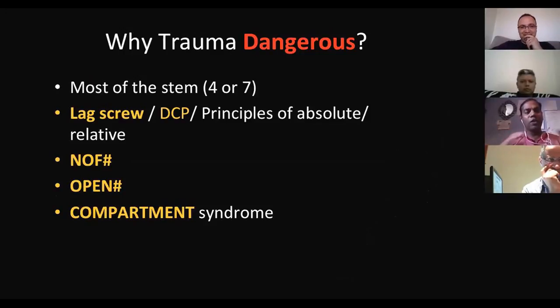Lag screw is very easy and simple — we do it in and out — but it is a very difficult topic to pass in the exam. You can't miss any single step. Lag screw, DC plating, principles of plating, absolute stability, relative stability — you need to know how to do all of these. The examiners say lag screw: either you get four or you get seven. There's no five or six. Each and every step must be mentioned very clearly.